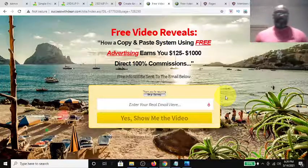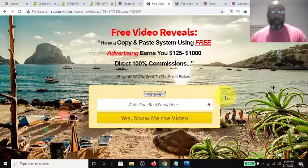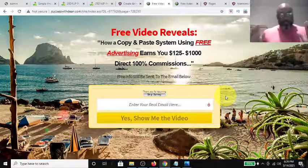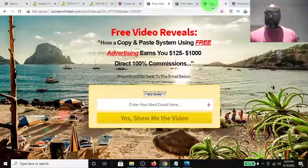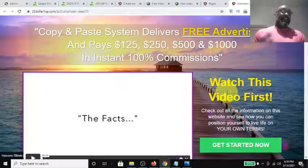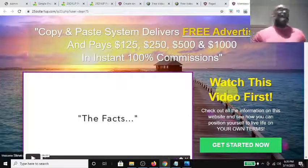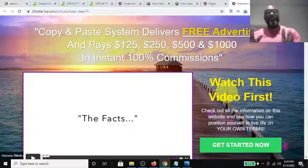Hey guys, Steve here. Today I want to talk about the relaunch of the $25 One-Up platform. The $25 One-Up platform is a copy-and-paste system that delivers free advertising and provides a way for you to get paid between $125 and a thousand dollars.